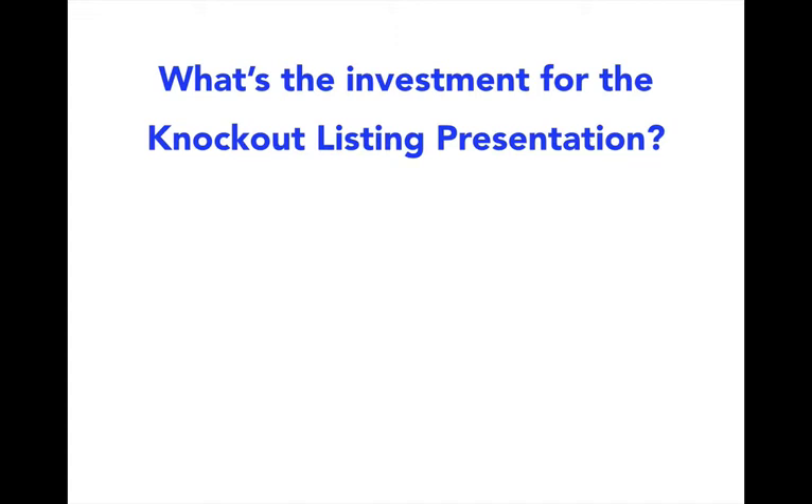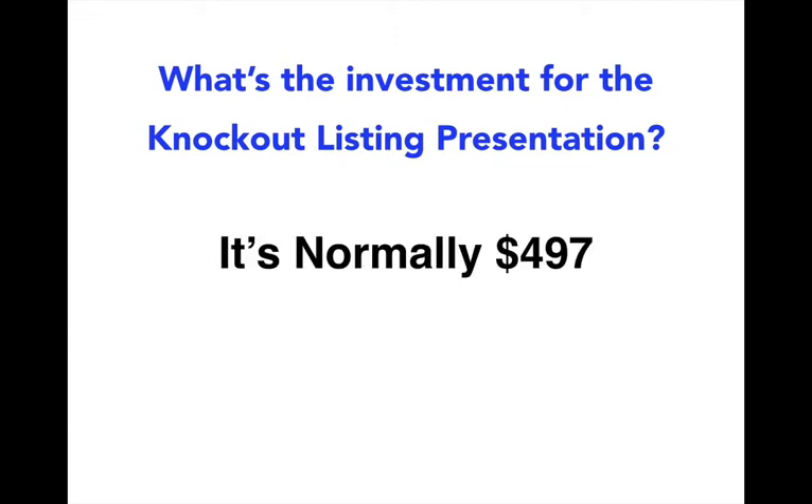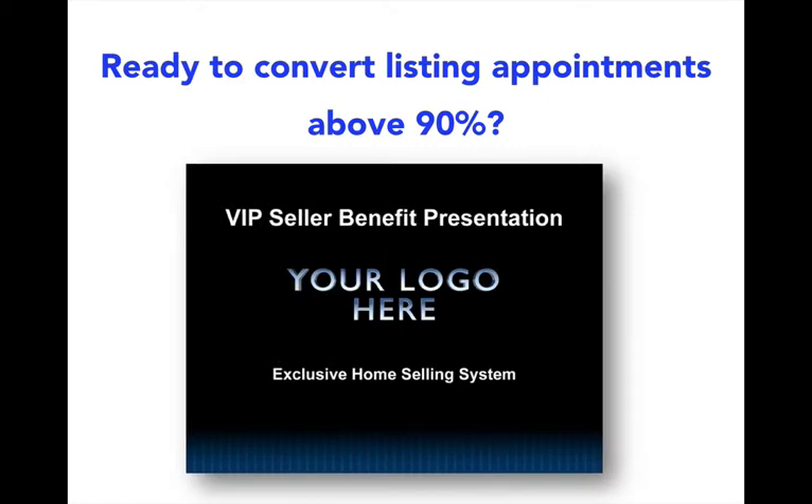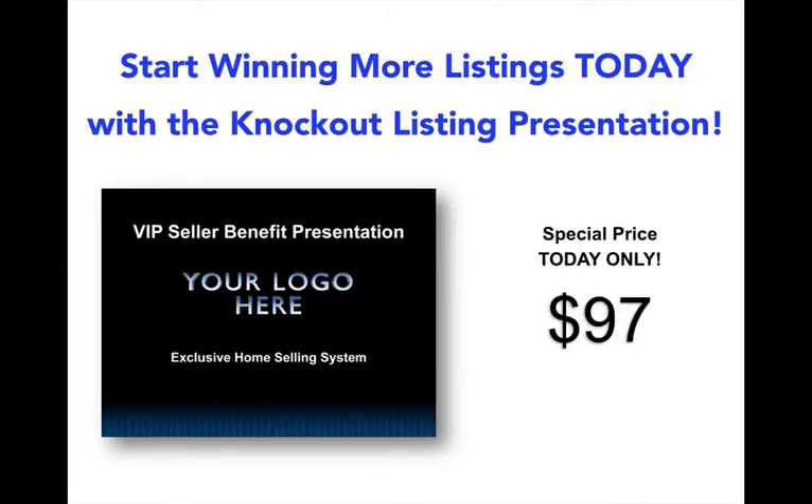Bob receives on his website for the listing presentation — if you were to go there right now — it's normally $497. But today, you're not going to invest anywhere near $497. So if you're ready to convert listing appointments above 90%, today, right now, you can start using the Knockout Listing Presentation for only $97.